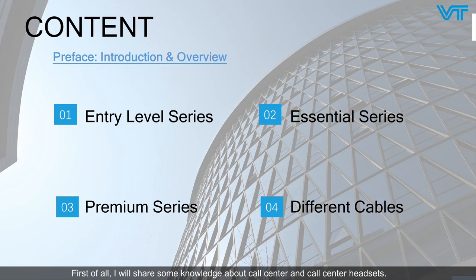First of all, I will share some knowledge about call center and call center headsets. Then I will introduce VT call center headset series from entry level, essential to premium respectively. And finally, different cables will be introduced.